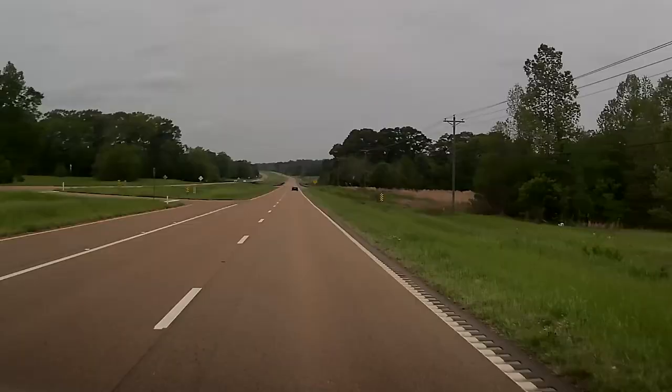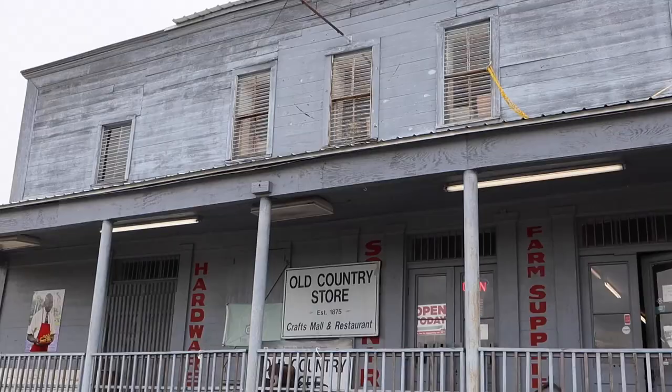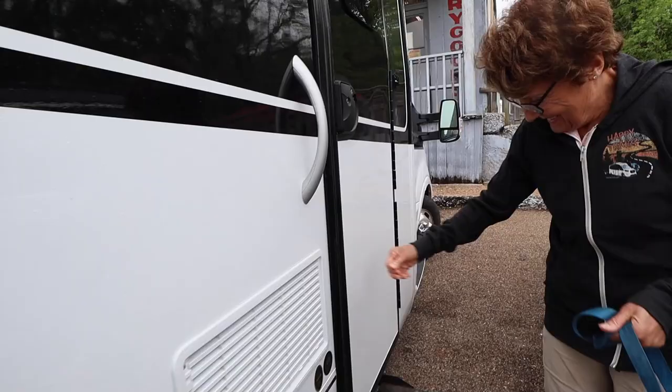Mike had one more restaurant he wanted us to try — about a 40-minute drive out into the country. He was taking us to a place called the Country Store. It doesn't sound very glamorous, but according to the Discovery Channel, it has not just the South's best, but the world's best fried chicken. The parking lot was filled with people from out of state, in the middle of nowhere — they didn't come by chance. They came for the world's best fried chicken.